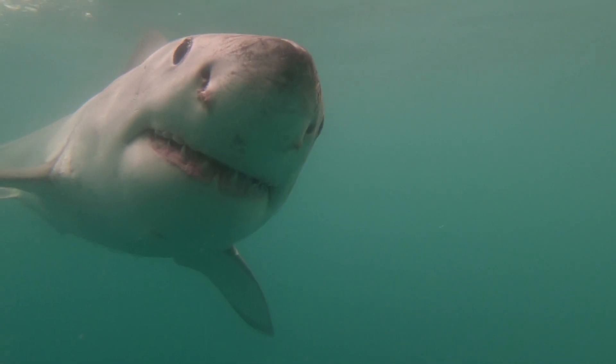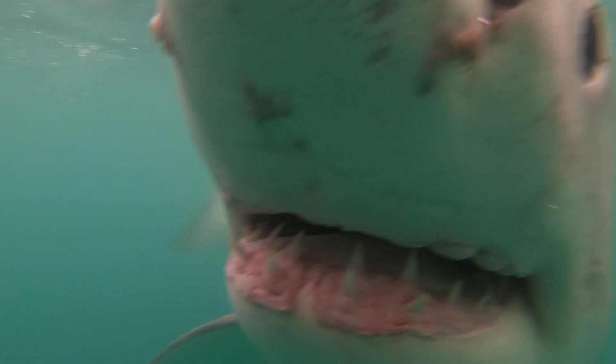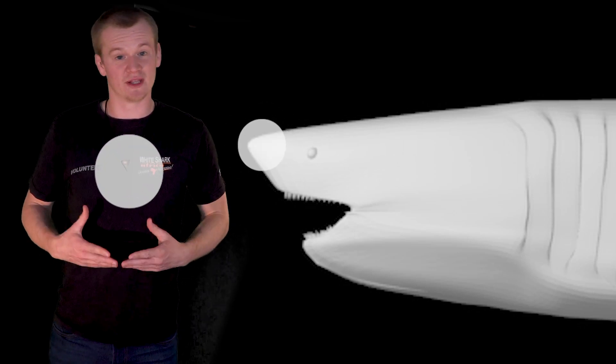Located on the front of her nose are tiny jelly-filled pores called the ampullae of lorenzini, and these are what the shark uses to detect electrical pulses in the water. As your heart beats right now as you watch this, you are giving off an electrical pulse — it may be very small and very faint, but it's there.